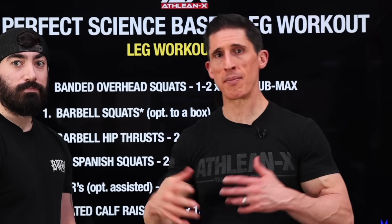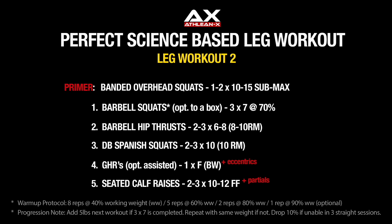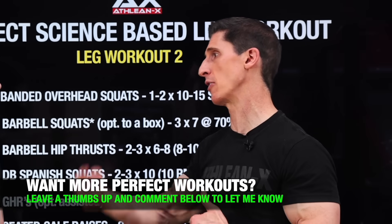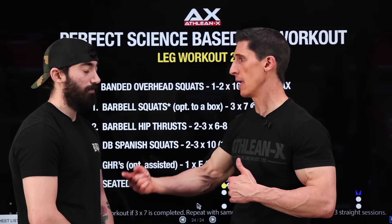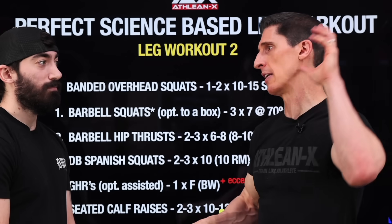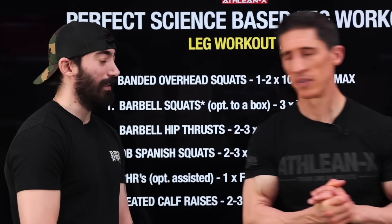As always, I make it easy for you — I give you a screenshot you can print out and take to the gym to see just how effective the perfect workouts can be. If you're looking for more in the series, we have the perfect chest workout and the perfect back workout, and we'll continue to add to it until we're completely done. Make sure you click subscribe and turn on notifications so you don't miss a video. Full programs, meal plans, and supplements are available at athleanx.com. See you soon. Thanks, Jesse — nice job.